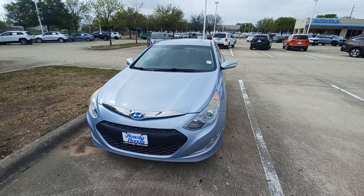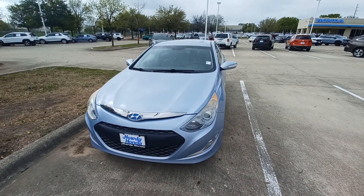This is Jason down at Howdy Honda and this is my 2013 Hyundai Sonata Hybrid.